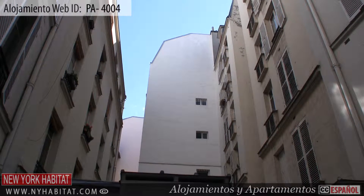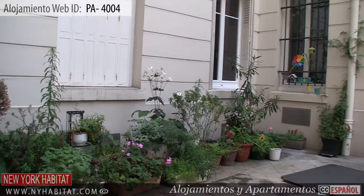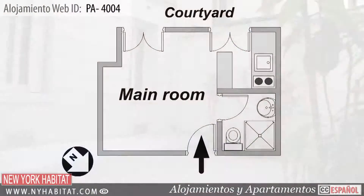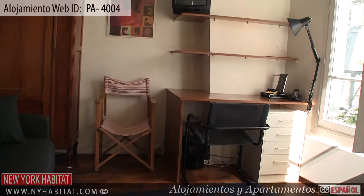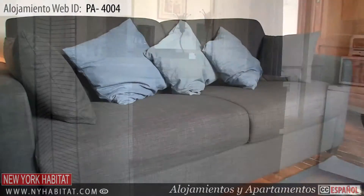This studio apartment is located on the 6th floor, 7th floor US, of a 19th century elevator building. Upon entering the apartment, you will find yourself in the main living area. This furnished living area is equipped with a double-sized sofa bed and a TV. You will also find a dresser and a closet where you can store your belongings.